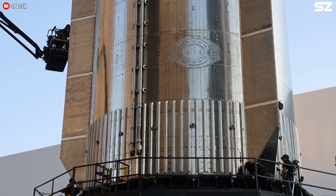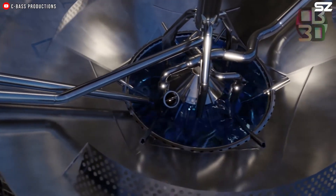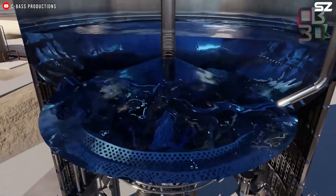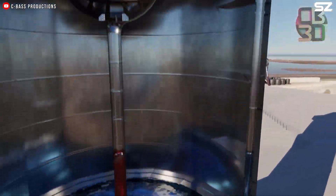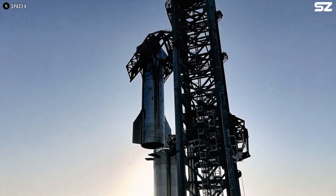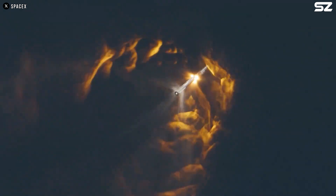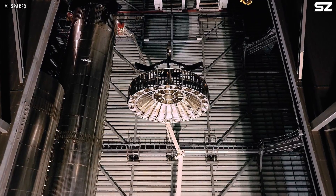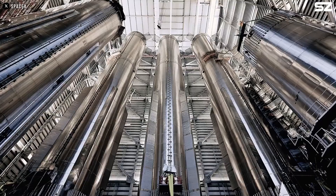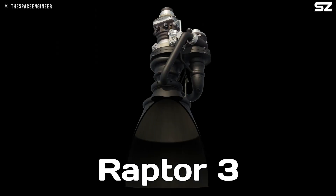So after knowing all these things, what should SpaceX do? First, they can add protective layers or use stronger materials for these pipes to make them more resistant to vibration. They can also add additional protection against fire and explosion in the attic area. However, the best solution, which even SpaceX has mentioned, is to use the Raptor 3 engine.